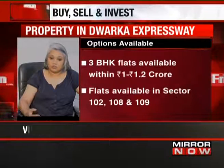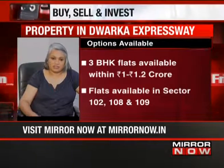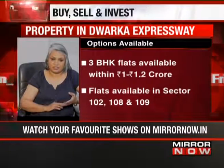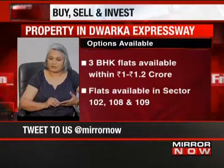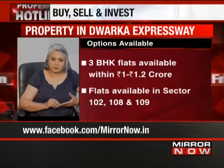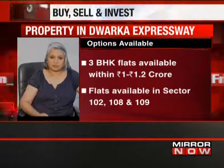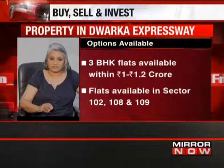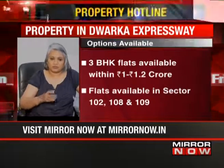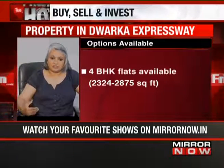You will get a 3 BHK flat in the 1 to 1.2 crore range, likely from the secondary market since a lot of these properties have already been sold. All the things we said earlier about checking legality of documents, ensuring all dues are paid, and no unexpected surprises — all of that applies. Get the papers checked. If you're buying directly from the developer — also possible since some developers have residual stock — make sure you have a sale deed, an agreement to sell, and all approvals including the occupancy certificate.